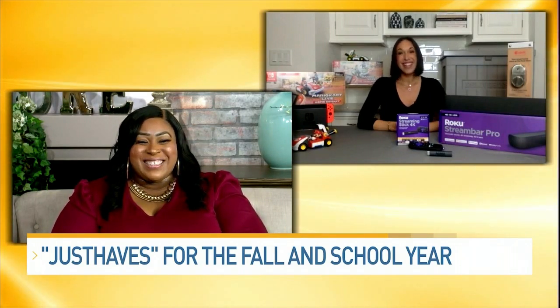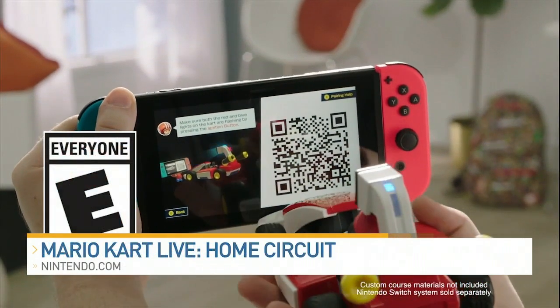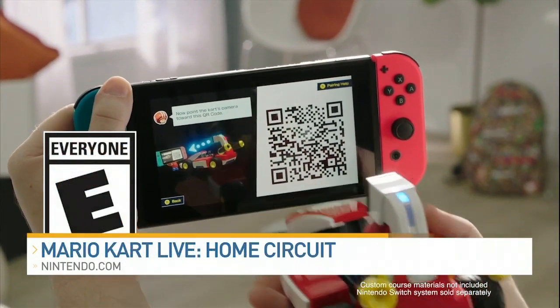Welcome to the show. Thank you for having me. So let's start with some fun that the whole family can enjoy. Any ideas for us? I have some great ideas for you guys that I think you're going to really love. So starting over here, my family and I, we are obsessed with the Mario Kart Live Home Circuit game for the Nintendo Switch system.